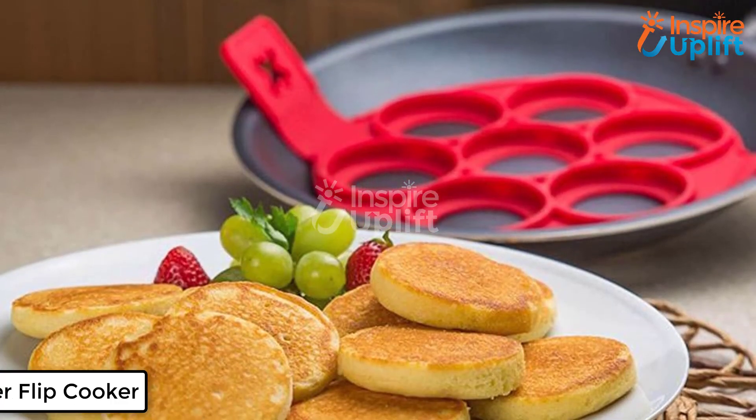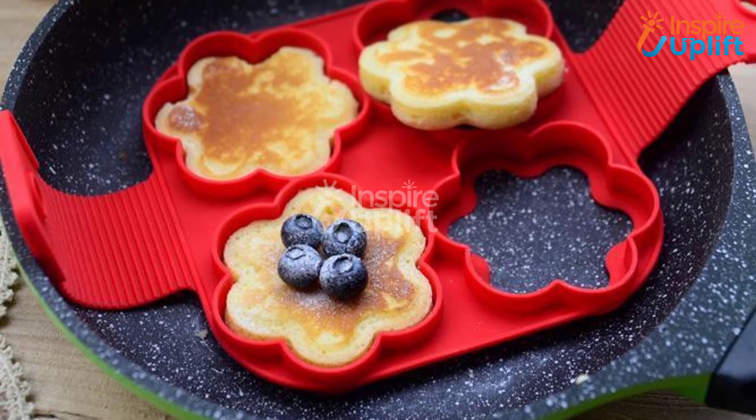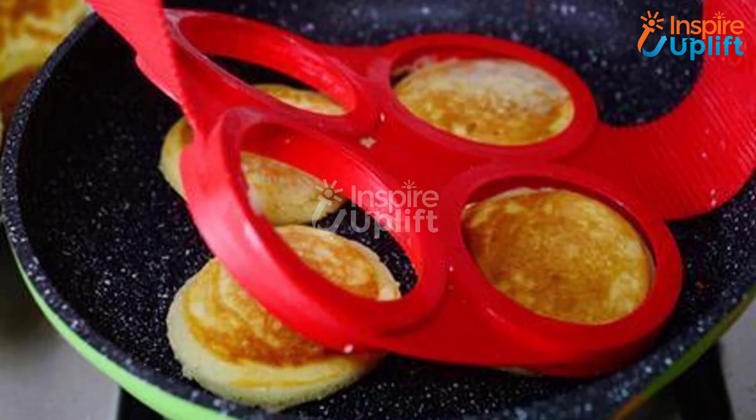At number 2 we have the breakfast maker flip cooker. Morning meals are usually made swiftly. We recommend using this breakfast maker to cook various eggs, hash browns, and pancakes conveniently. Fill the portions with your required batter and cook like a pro.